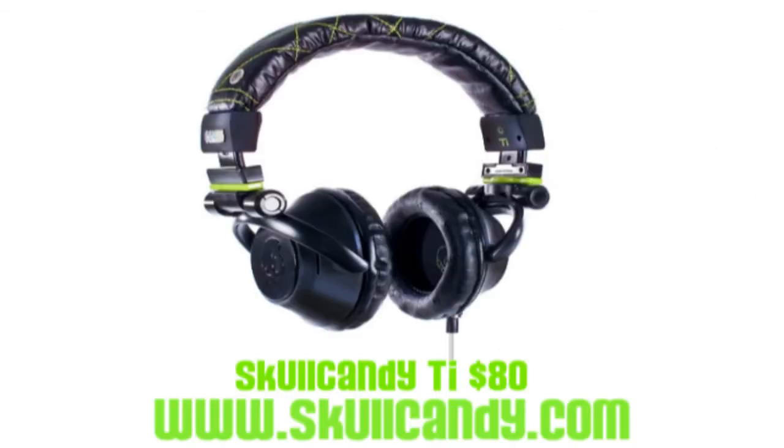At number 9, we have something that is considered a must-have for anyone who spends large amounts of time on the computer: a good pair of over-ear headphones. One pair I recommend is the Skullcandy TI because they offer a sleek design, are very comfortable on the ears, and are also relatively inexpensive. These headphones can be picked up at Skullcandy's website, linked below, for around $80.